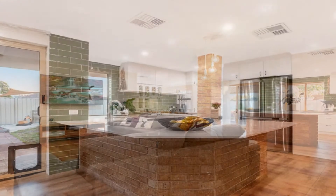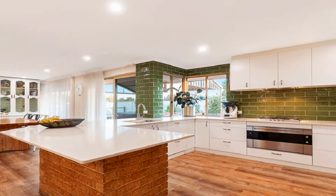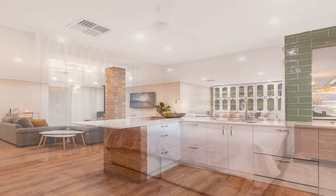The custom kitchen showcases stainless steel 900 millimeter oven, dishwasher, double fridge freezer recess, and breakfast bar.